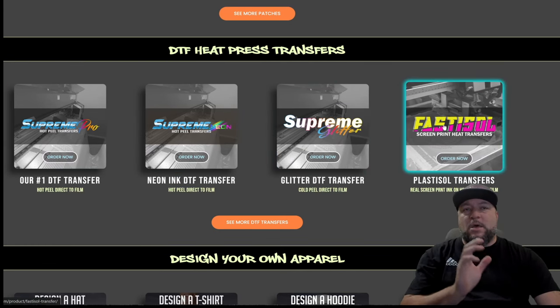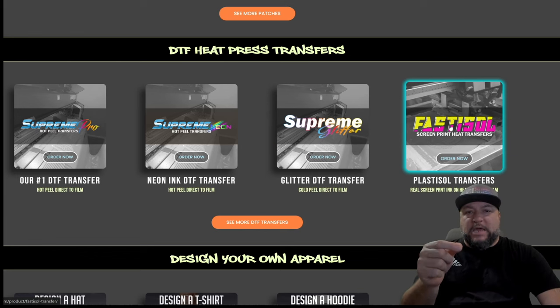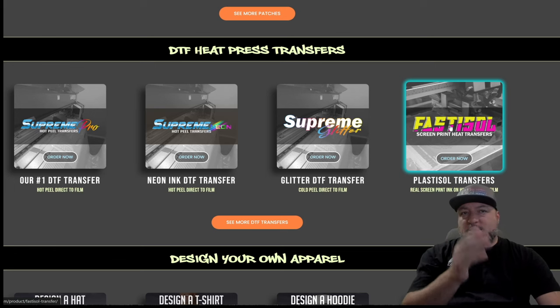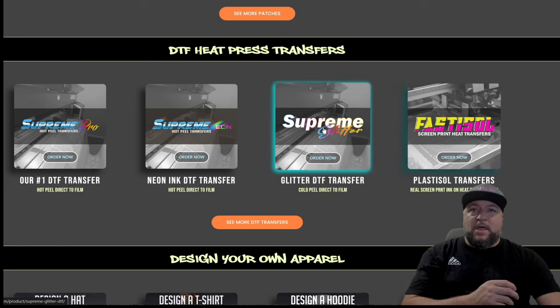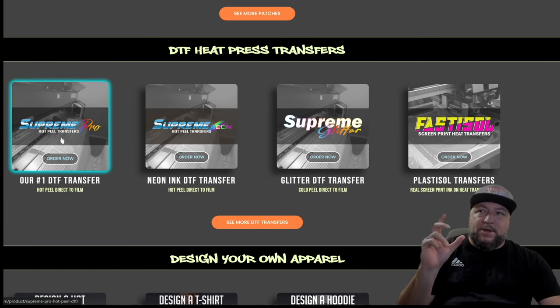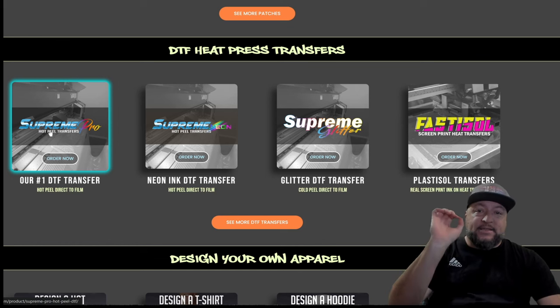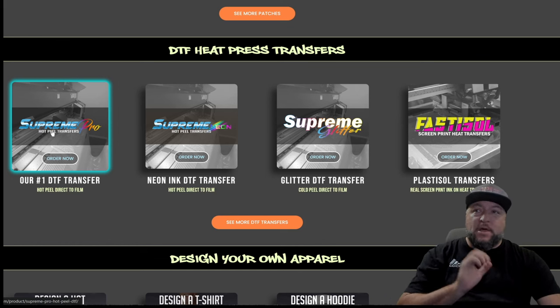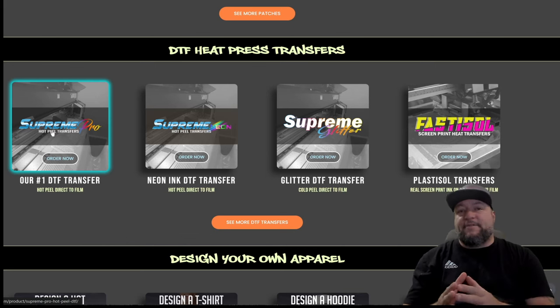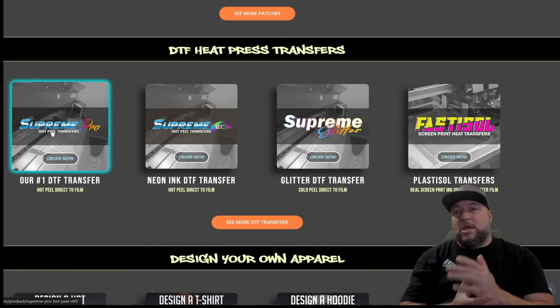Here you've got all of the Supreme Series DTF transfers, including screen print plastisol ink transfers. If you want real screen print ink on a transfer — similar to how Stahls does their goop proof — this is what you'll get here, called Fast Assault. We also have Supreme Glitter DTF, Supreme Neon ink in colors that glow under black light, and our brand new Supreme Pro Hot Peel transfer — 10 seconds at 285 degrees, or 10 seconds at 250 for polyester.